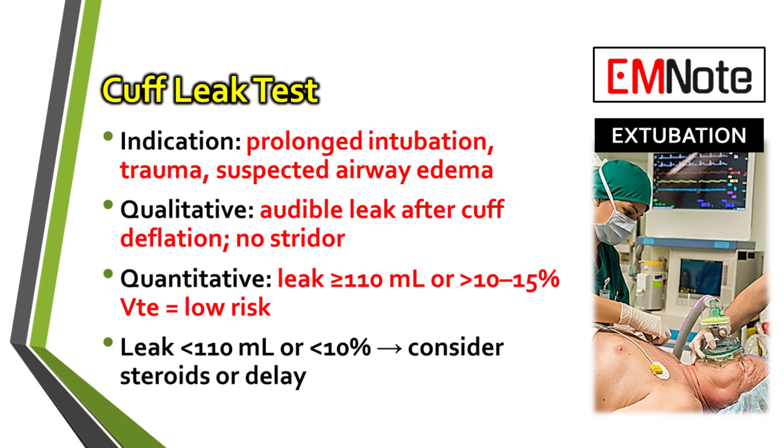The Cuff Leak Test is our tool for checking for airway edema. Qualitatively, you can just deflate the cuff and listen for an audible leak. Quantitatively, you're looking for a leak volume of at least 110 milliliters. If there's little to no leak, that's a sign of significant swelling around the tube.